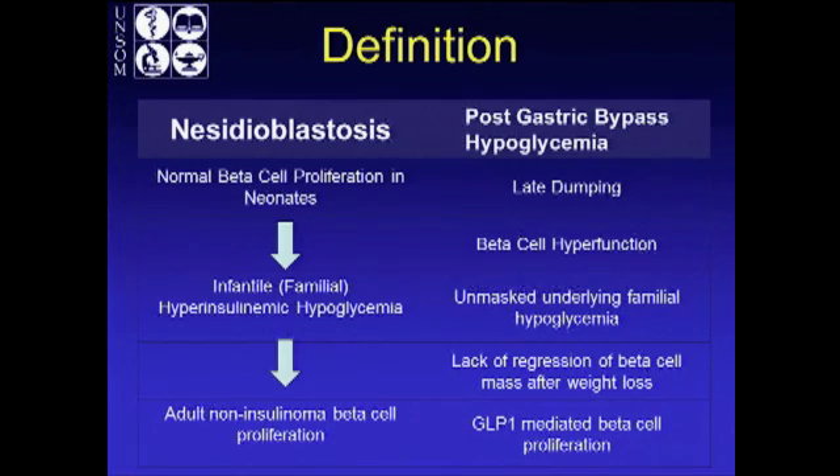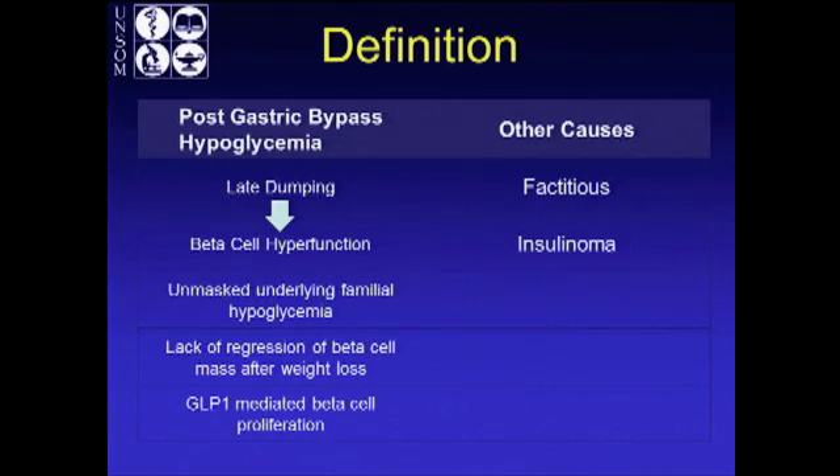The mechanisms include beta cell hyperfunction, unmasked underlying familial hypoglycemia that's exposed by gastric bypass, lack of regression of beta cell mass after weight loss, or GLP-1 mediated beta cell proliferation. When you look at these patients, there may be other causes such as factitious hypoglycemia or insulinoma, so those have to be ruled out.